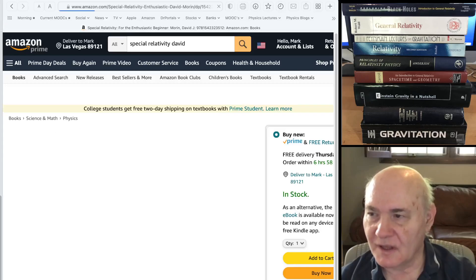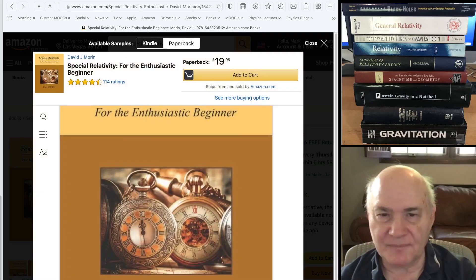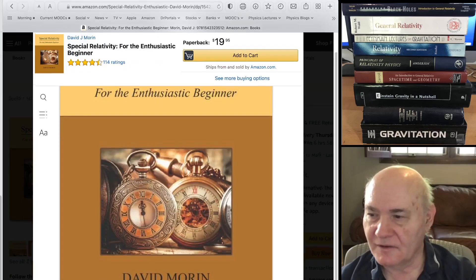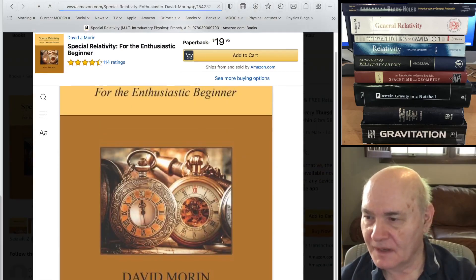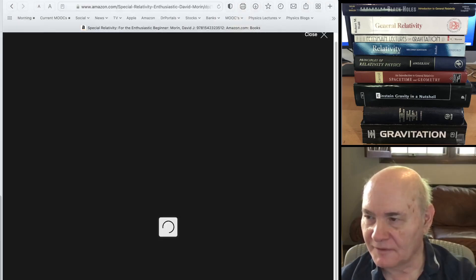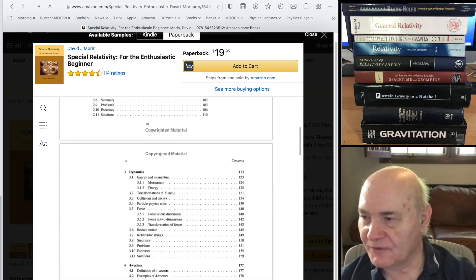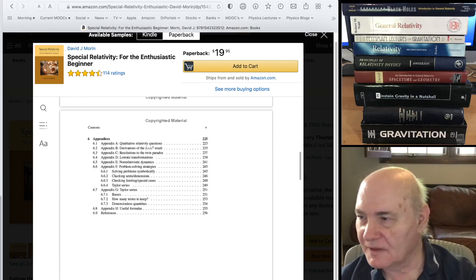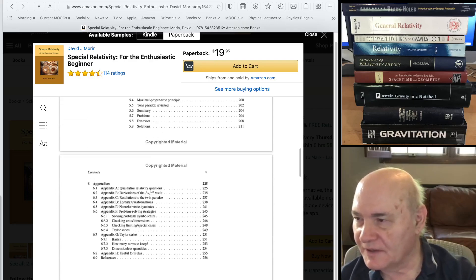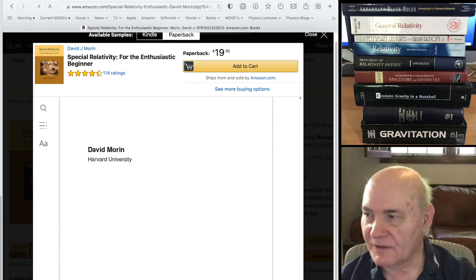There's another book by a very good author — Special Relativity for the Enthusiastic Beginner by David Morin of Harvard. You can look at several chapters on his website. It's a fairly detailed treatment, short — about 250 pages — covering kinematics and dynamics of special relativity.